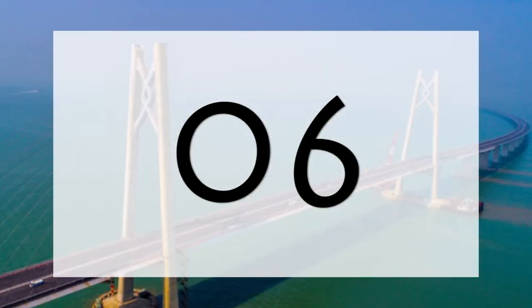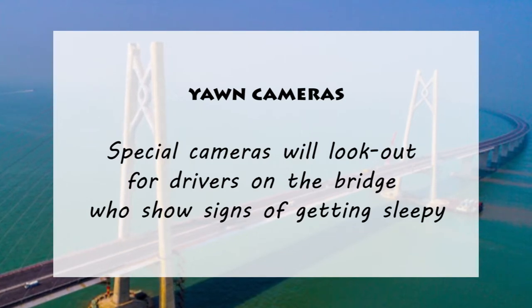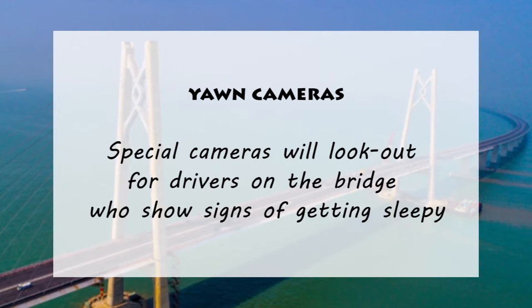6. The bridge is equipped with yawn cameras. Special cameras will be on the lookout for drivers on the bridge who show signs of getting sleepy.